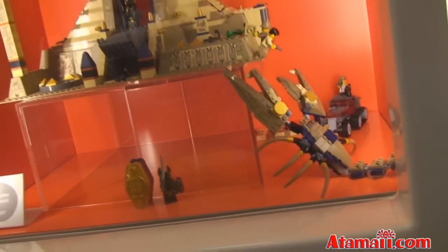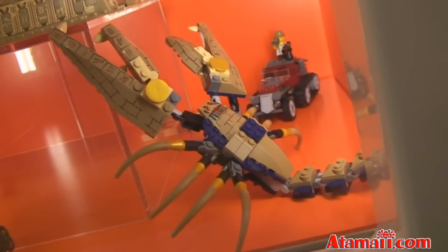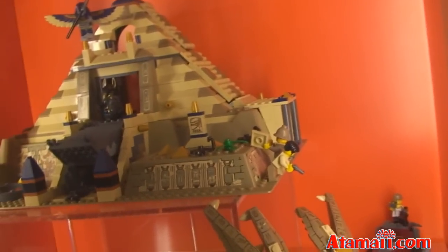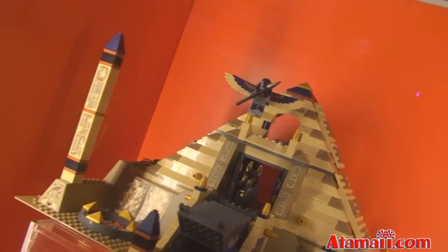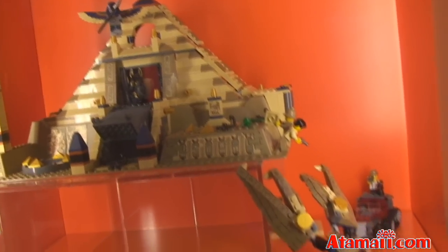And Pharaoh's Quest is a new property for Lego. This is the Scorpion Pyramid — I guess that's the Scorpion, and he looks pretty dangerous. I don't see a price on that, but it looks pretty elaborate. There's a bad-guy-looking figure on the front of the pyramid — that's kind of scary. This is all new this year from Lego: Pharaoh's Quest.